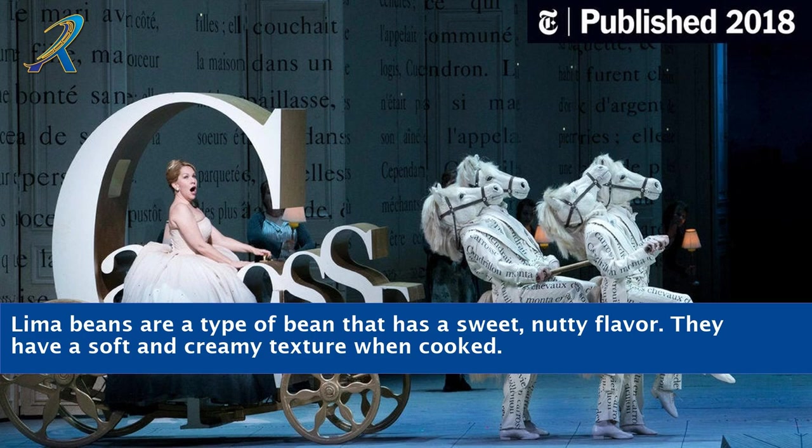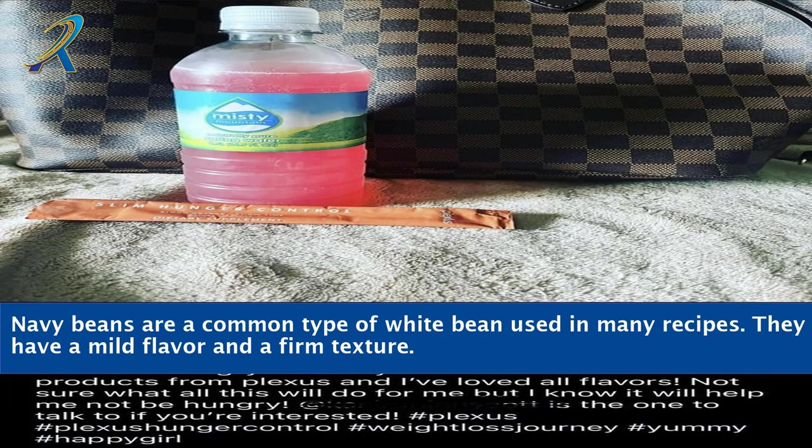Lima beans are a type of bean that has a sweet, nutty flavor. They have a soft and creamy texture when cooked. Navy beans are a common type of white bean used in many recipes. They have a mild flavor and a firm texture.